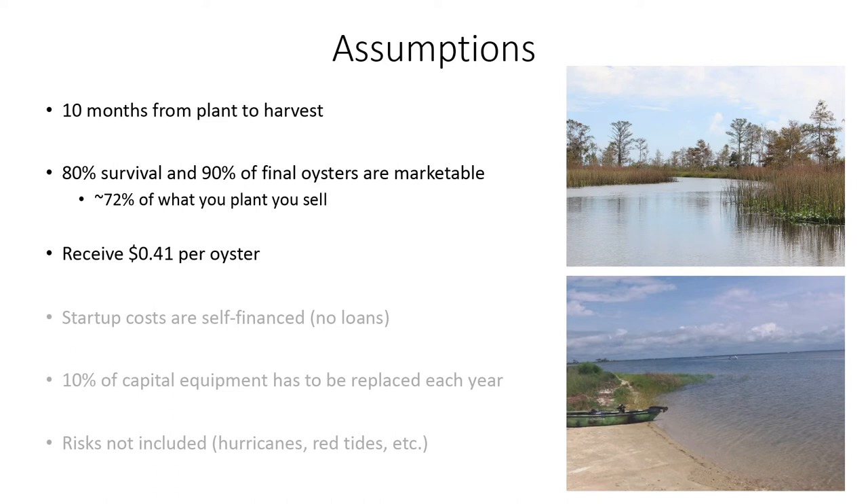We're estimating a market price of 41 cents per oyster. We based that on a 2018 Alabama survey of their growers — prices ranged from 30 to 70 cents an oyster with an average around 42, so we're at 41. I've heard that right now it's doing a little better, closer to 50 cents, maybe even a little above that, so we might be conservative there. We're assuming all startup costs are self-financed with no loan, so there are no interest payments. For gear replacement, we assume each year 10% of your gear is going to get lost, damaged, or need to be replaced.